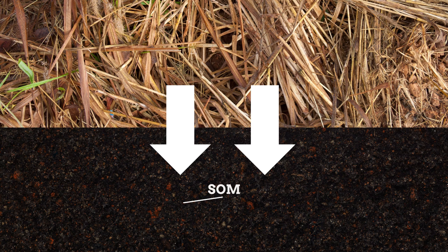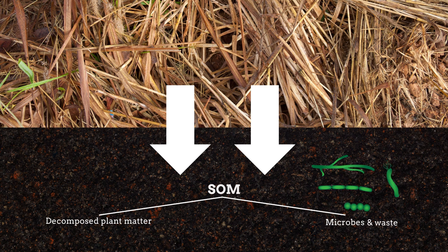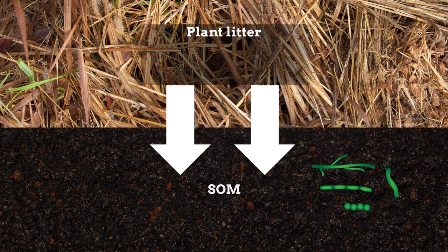SOM primarily consists of decomposed plant matter, the microbes involved in its decomposition, and their waste. Plant litter consists of a slow decaying fraction, which includes many of the structural components of the plant such as lignin, and a fast decaying water-soluble fraction, which includes many of the non-structural components such as sugars and amino acids.